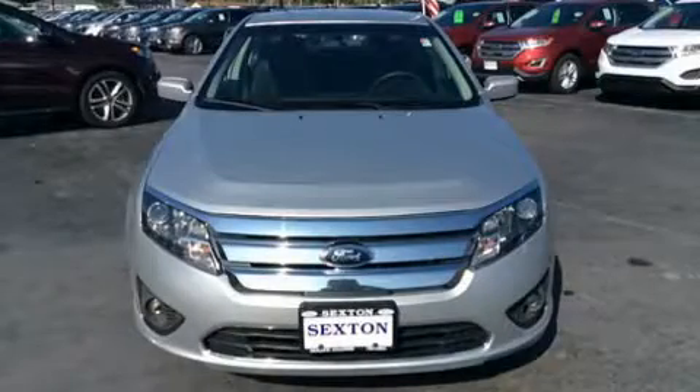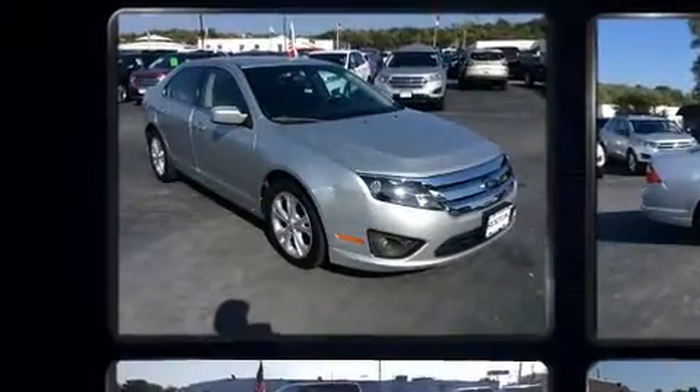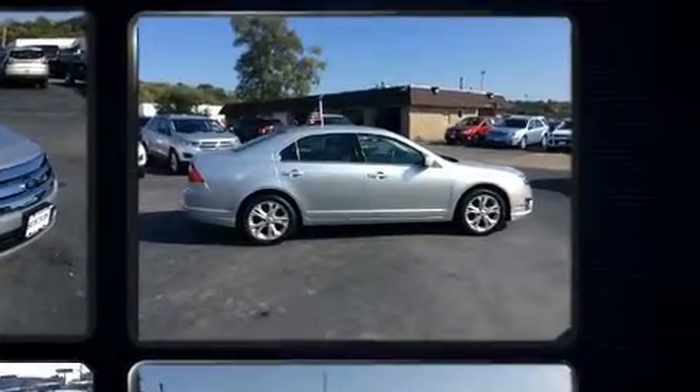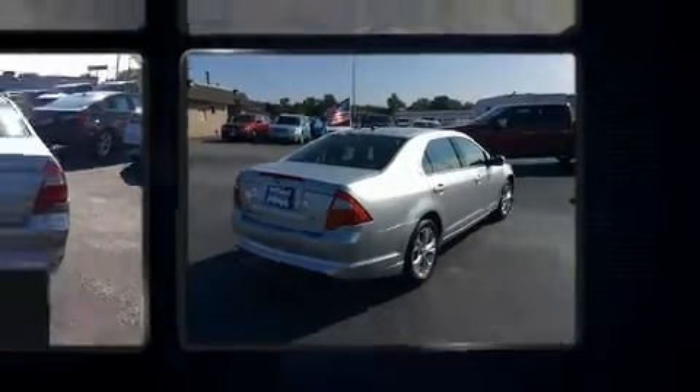You can expect a lot from the 2012 Ford Fusion. This four-door, five-passenger sedan has just over 80,000 miles. It features a front-wheel drive platform, an automatic transmission, and a 2.5-liter four-cylinder engine.